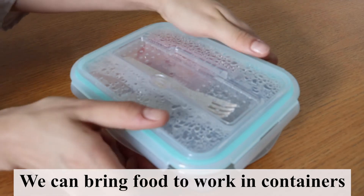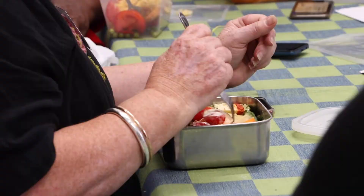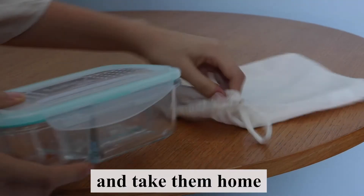We can bring food to work in containers and take them home.